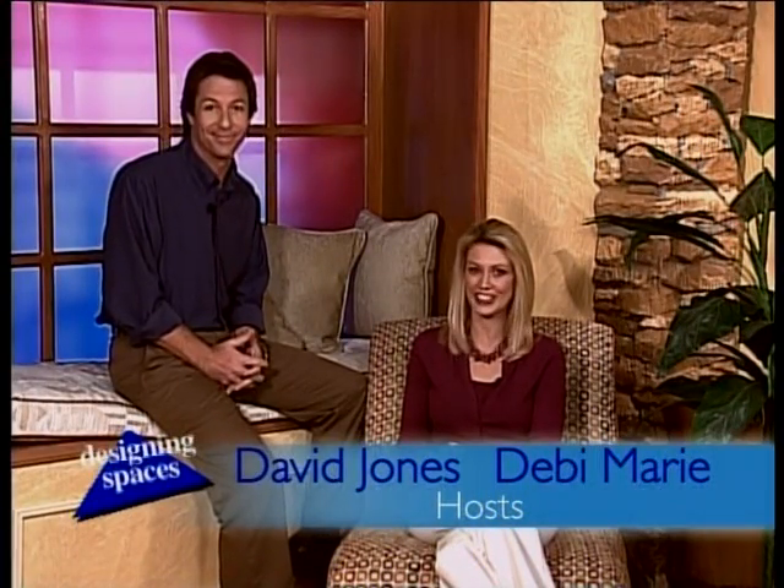Hello and welcome to another edition of Designing Spaces, the show that's all about you and your space, your home and surroundings. I'm Debbie Marie. And I'm David Jones, and I'm really excited about what we have on today's show. It's a good lineup.